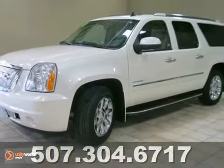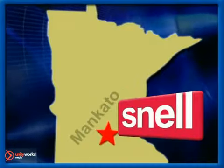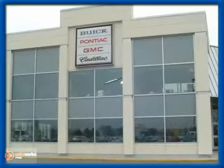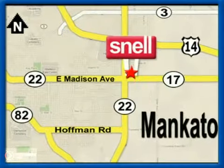Come in for a test drive today. Snell Motors, proudly serving the Mankato area since 1951. We're conveniently located on the corner of Highway 22 and Madison Avenue, just south of the River Hills Mall.